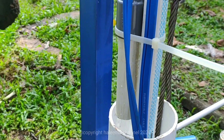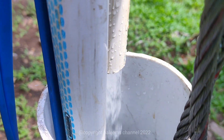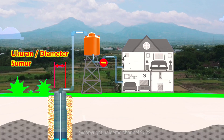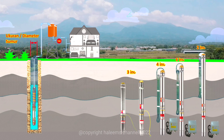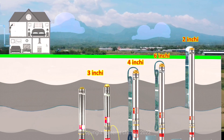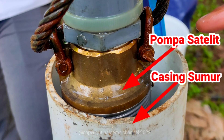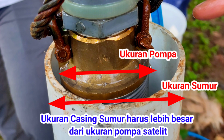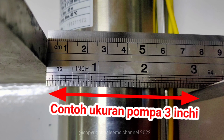Pertimbangan berikutnya adalah mengenai ukuran sumur dan ukuran pompa. Ukuran pompa harus sesuai dengan ukuran diameter casing sumur, untuk memudahkan proses instalasi maupun proses perbaikan saat ada kerusakan. Ukuran sumur yang dimaksud adalah diameter bagian dalam pipa casing sumur, sedangkan ukuran pompa adalah diameter terluar pompa. Pompa harus lebih kecil dari diameter sumur agar mudah masuk dan keluar saat pembongkaran.